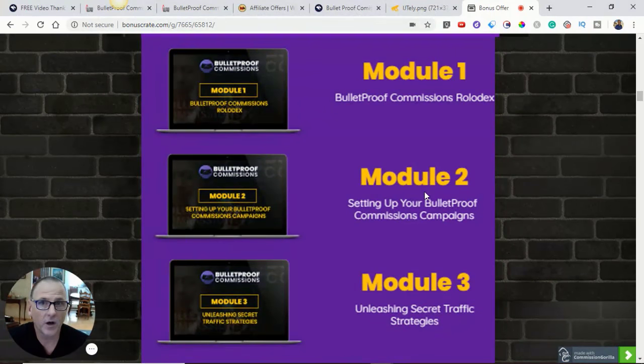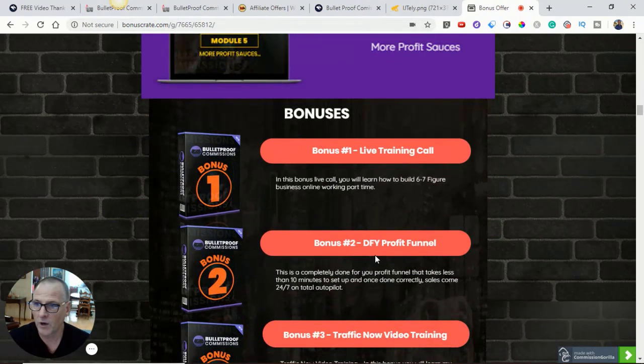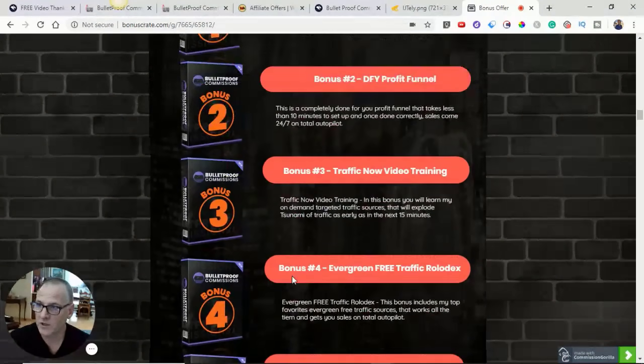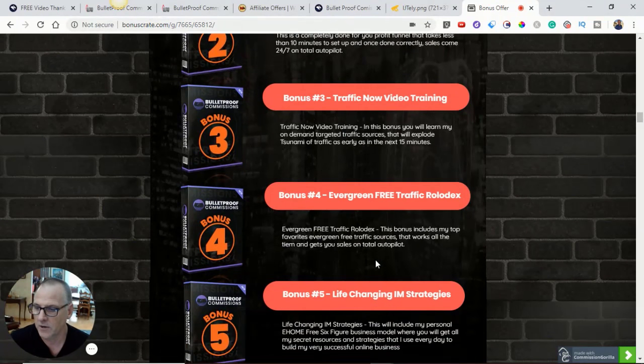The five modules for the front-end are clearly marked and thoroughly delivered. The bonuses he's giving us on the front-end are five bonuses. Bonus one, live training call. Bonus two, done-for-you profit funnels. Bonus three, traffic now video training. Bonus four, evergreen free traffic Rolodex — he's going to open up his Rolodex to us.